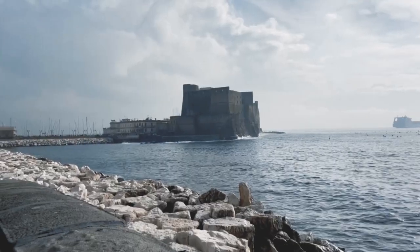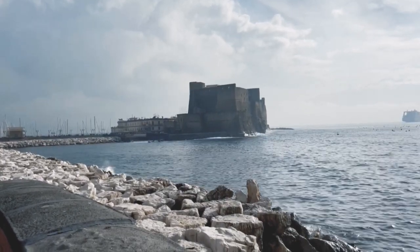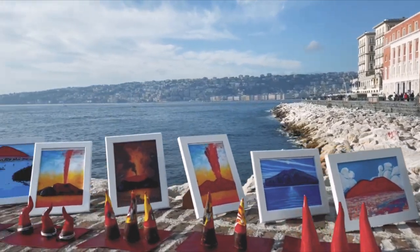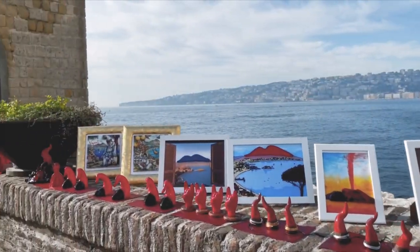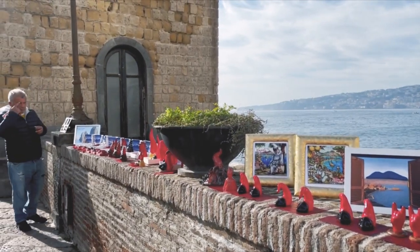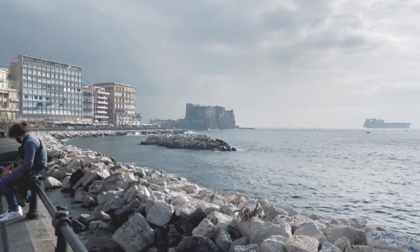Castel dell'Ovo is the oldest extended fortification in Naples. The castle's name comes from a legend: the Roman poet Virgil put a magical egg into the foundations to support the fortification. If this egg had been broken, the castle would have been destroyed.